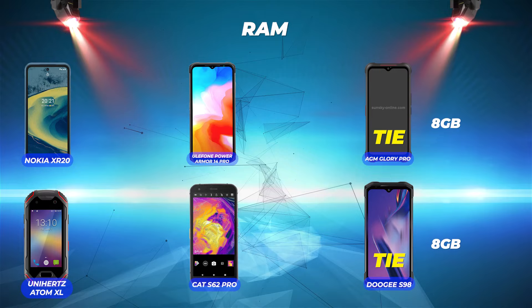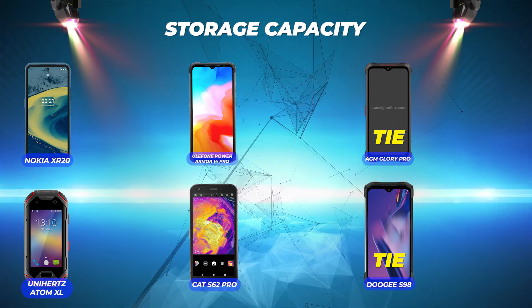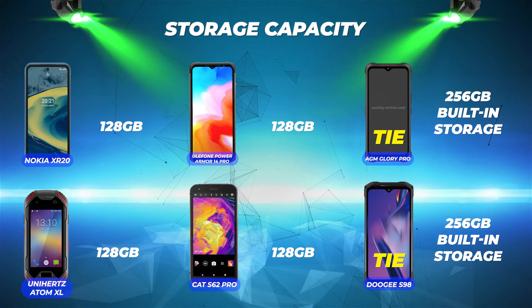RAM: Doogee S98 Pro and AGM Glory Pro tie for number one with 8GB of RAM; all the others have 6GB of RAM. Storage capacity: Doogee S98 Pro and AGM Glory Pro tie for number one with 256GB of built-in storage; all others have 128GB.